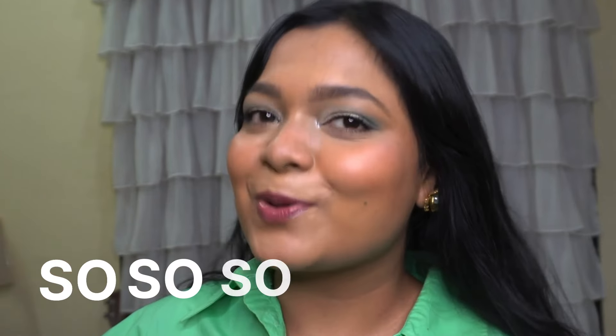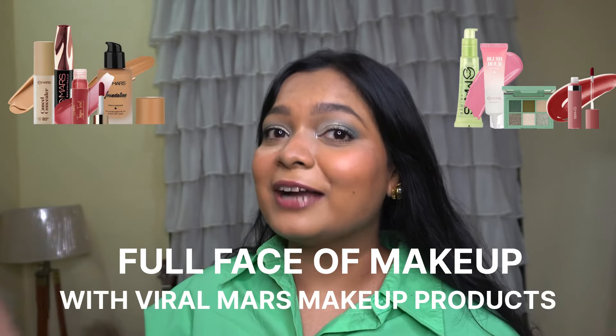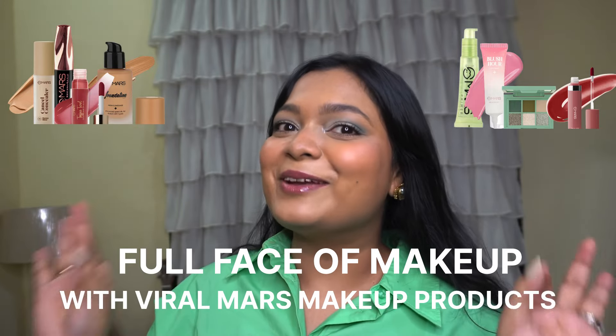Hey everyone, welcome or welcome back to my channel. I'm Sonal and today's video is going to be so exciting because I'm going to be doing my full face of makeup with Mars Cosmetics viral products. So without any further blabbering, let's get into the video.